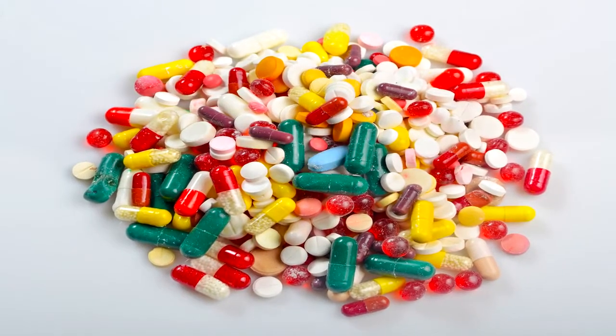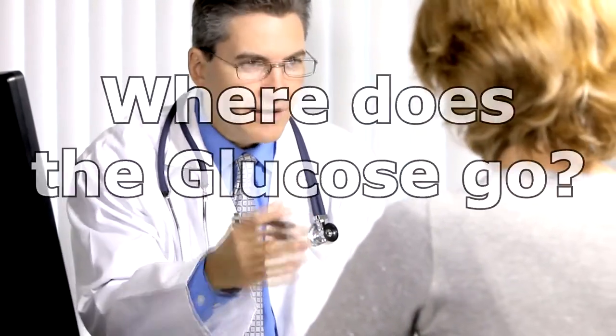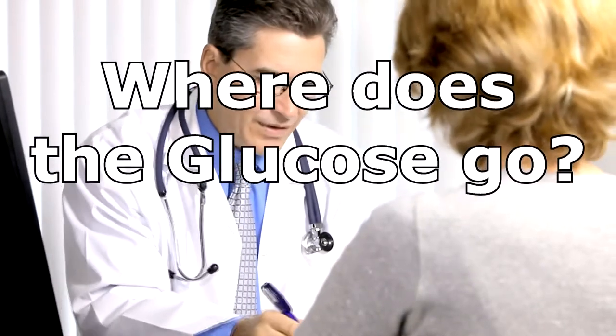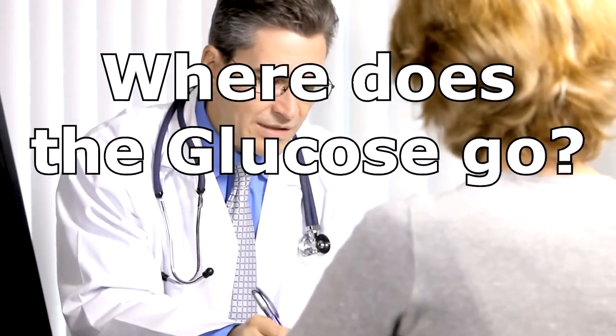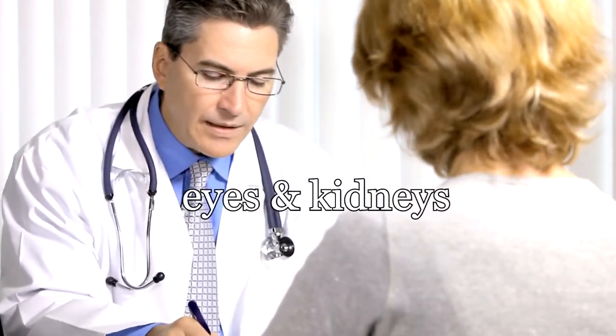Because of this, medications are frequently used to reduce glucose levels in your bloodstream. But the most important question to ask when medication is used is this: where does the glucose go when it is lowered from, say, 300 down to 120? The glucose is not eliminated or destroyed — it is forced into other cells such as the eyes and kidneys, where it continues to do damage, causing kidney disease and even vision disturbances or blindness.